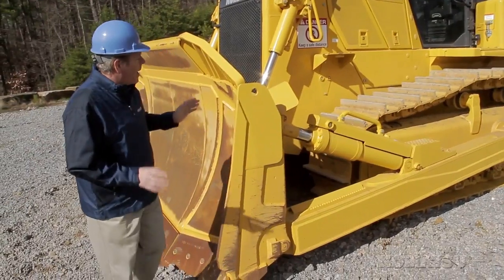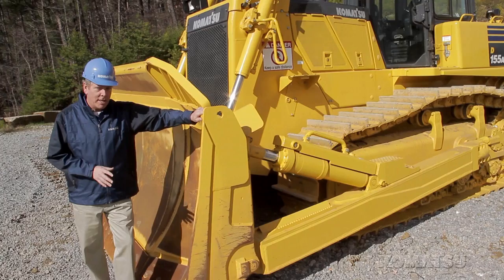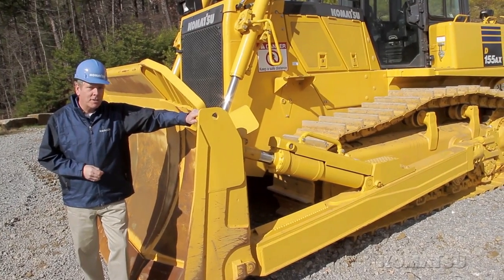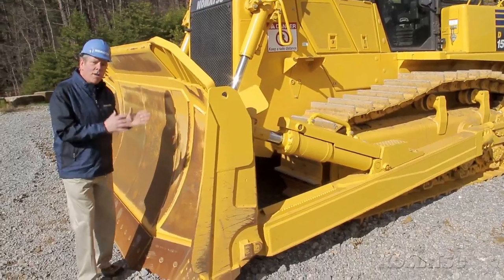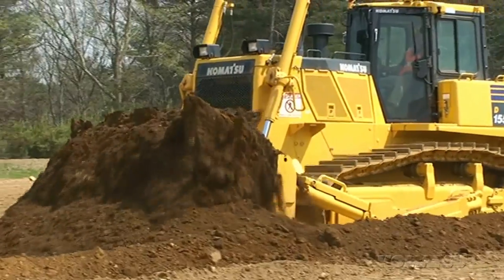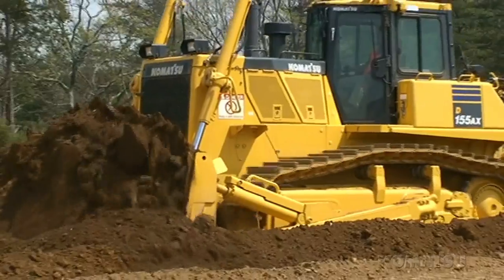For typical mass excavation applications, the innovative Sigma Dozer blade has 15% more capacity than a similarly sized semi-U type blade. It's designed to hold more material in front of the blade, and the center cutting edge works like a spade shovel moving through the material, which requires less horsepower.